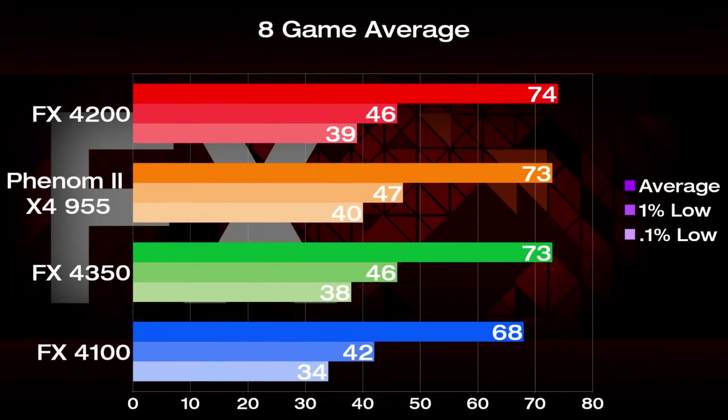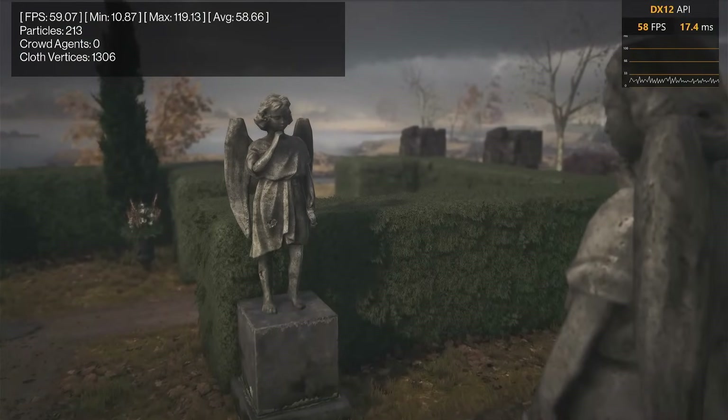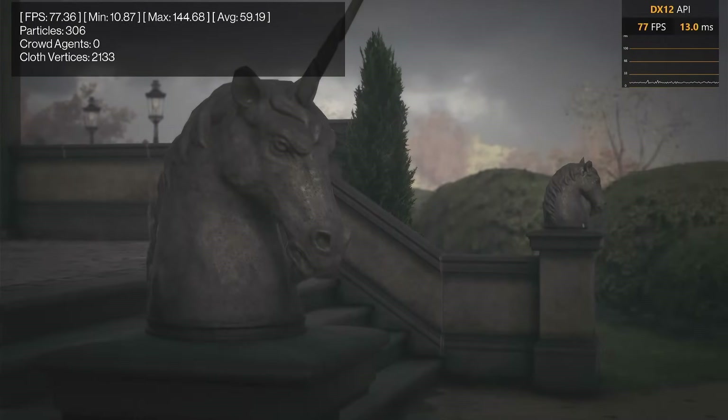So adding the numbers up and averaging them out, overall the FX4200 is the victor of this roundup with 74 FPS. However, it's not winning by much — it's only 1% faster than the Phenom 2 and 4350, which are tied for second. It's also only 9% faster than the FX4100, but considering they're the same architecture running clock for clock, it's not too shabby, and shows that this quad-core config gets at least some benefit with more FPUs and cache.